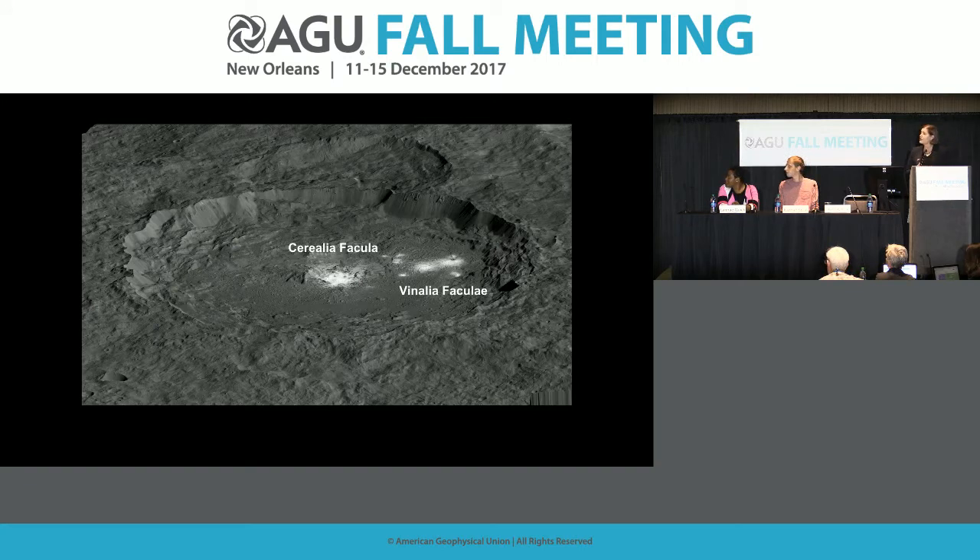One of the regions we targeted in our first extended mission was the Occator crater — a 57-kilometer-diameter crater in the low northern latitudes. It hosts the brightest material on Ceres, the Cerealia Facula in the center, and also a set of diffuse bright areas termed the Vinalia Faculae. We believe that Occator is a relatively young crater and that the deposits in the crater are younger than the crater itself.